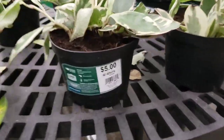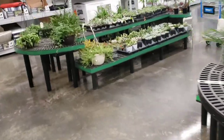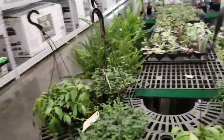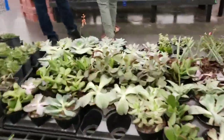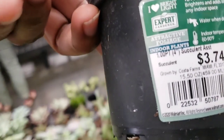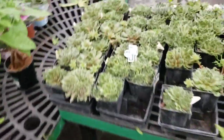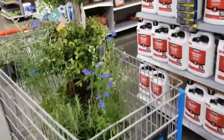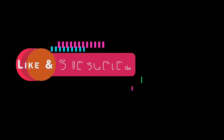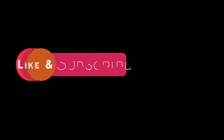Oh, here we have a $5 option. The indoor plant collection is small. Oh, that's beautiful. I don't have that color. I don't have that one. If you want to subscribe, I'll see you all again soon. Thank you.